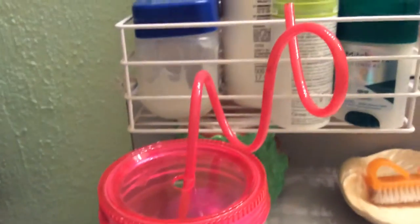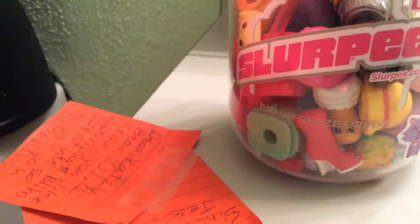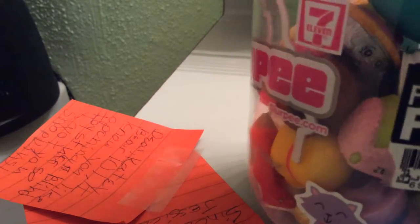Let me take these sticky notes off, and it's in a 7-Eleven Slurpee jar. So there's this big Slurpee straw twirly thing on the jar. I'm really excited. I know what Shopkins are because I watch videos, but I've never had any.